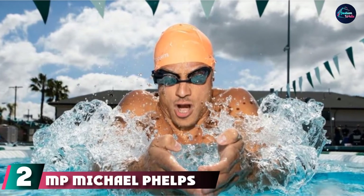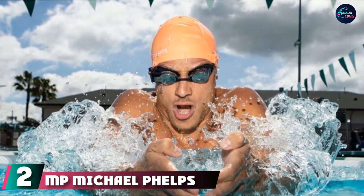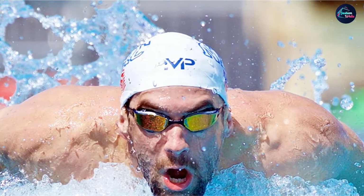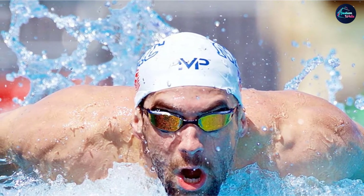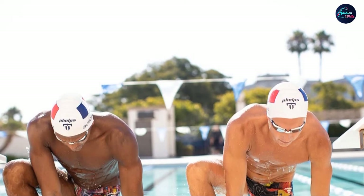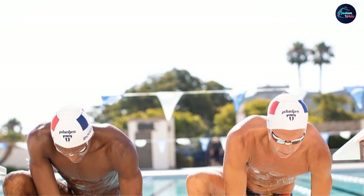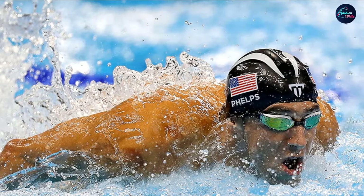Moving on to number 2, we have the MP Michael Phelps X-Seed Anti-Fog Goggles. If you are in search of premium comfort and vision, look no further than the MP Michael Phelps X-Seed Swimming Goggles. These are a really solid pair with great peripheral vision and anti-fog technology, allowing for clear sight while you're swimming. The lenses are designed with both anti-fog and anti-scratch technology, keeping your goggles in great shape.